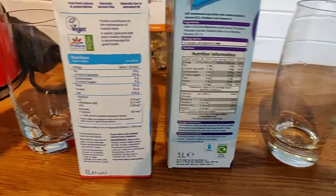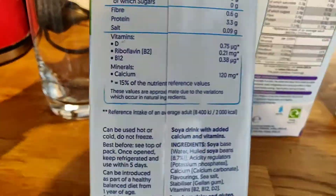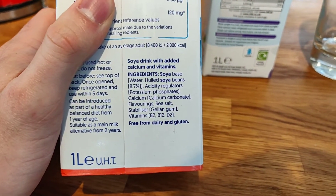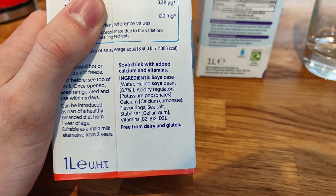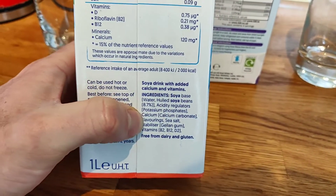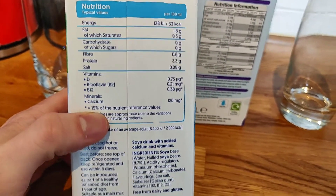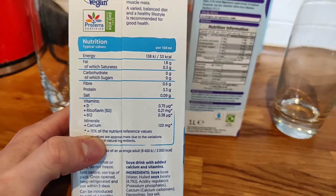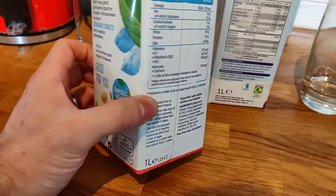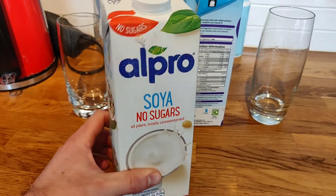Let's get a visual on the ingredients first. Alpro is kind of the industry leader in soy milk. So this has your soy base and it also has calcium in it. Even though it's no sugar, you do get your vitamin D, B12, and calcium, which matches regular cow's milk. Got the vegan logo on there — the Alpro packaging is lovely, you know where you are with this.